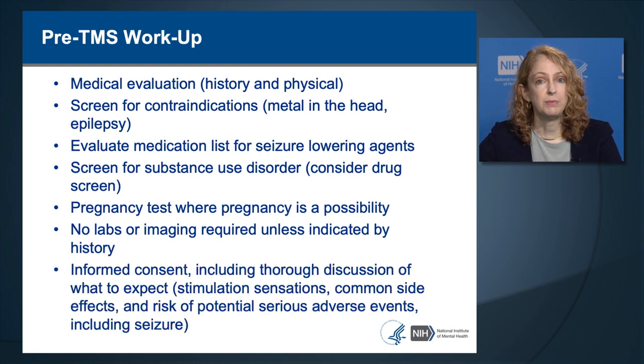No particular labs or brain imaging scans are required for the pre-TMS workup unless indicated by history or special medical conditions or the research protocol. Informed consent should be part of the screening process, including thorough discussion of physical sensations, auditory sensations, common side effects, and risks of potential serious adverse events including seizure.